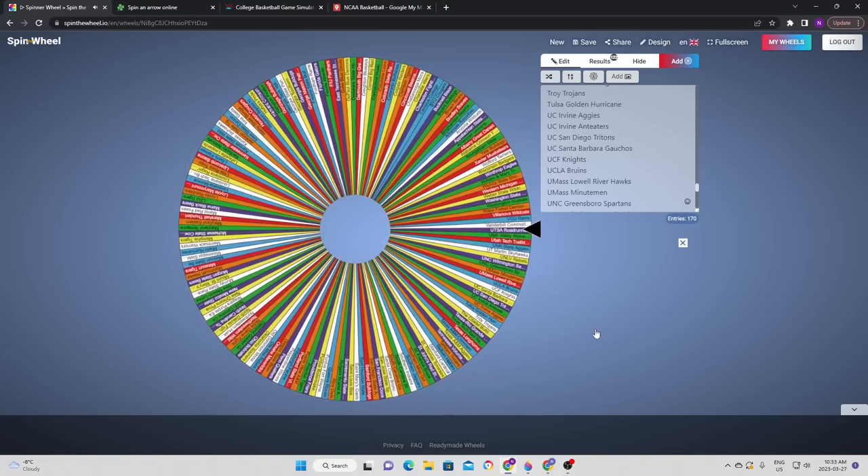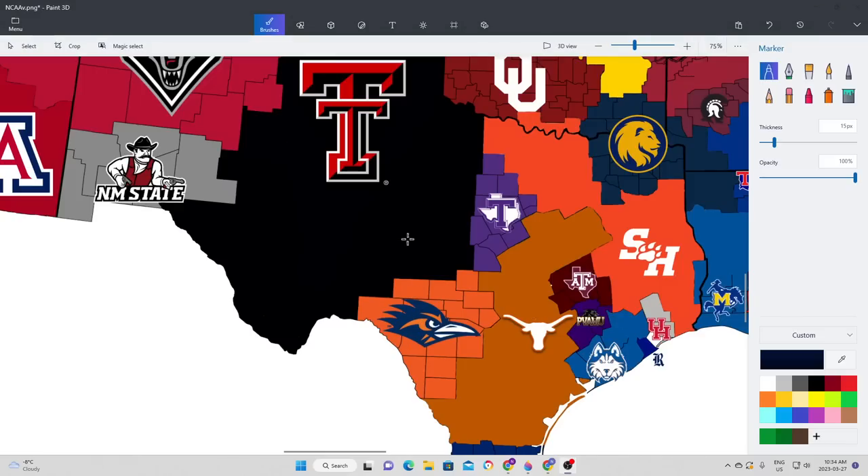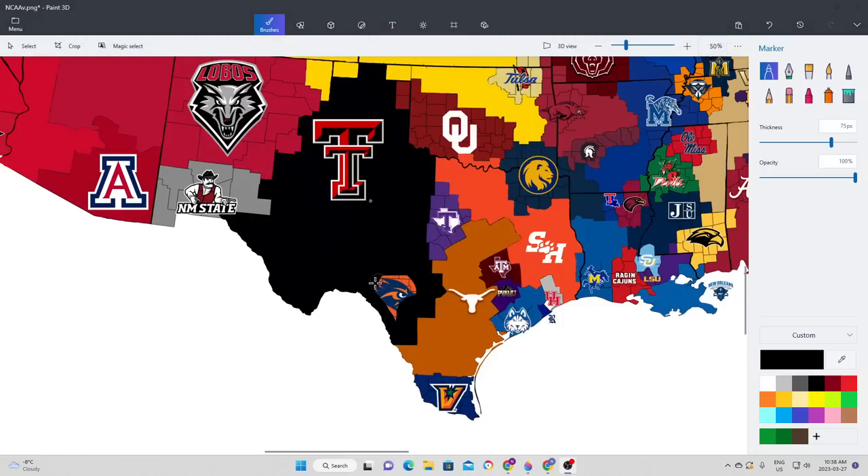We're heading to Texas as the Roadrunners are going to try to conquer, looking to go straight north, which means they're going to take on the behemoth that is Texas Tech. It is the Red Raiders that take the victory once again — Texas Tech was leading most of the way through, so it's a comfortable victory for them. Texas Tech once again takes a piece of land, and now they've got basically all of western Texas.